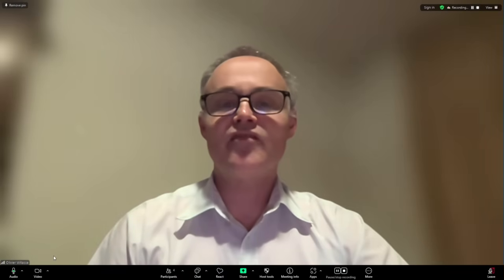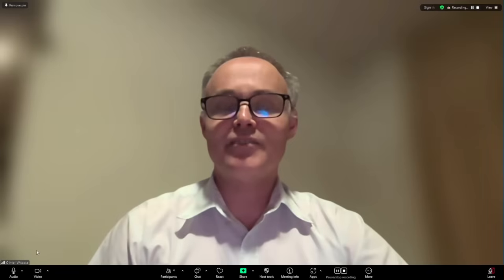Thank you so much for your time. It's about nine o'clock in the evening where you are, and 2:03 here in the Midwest. So thank you for being up late for us.